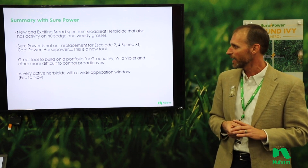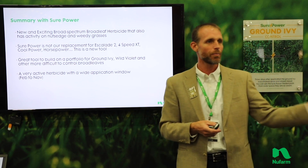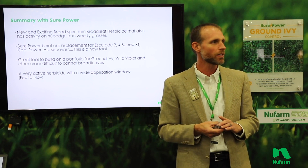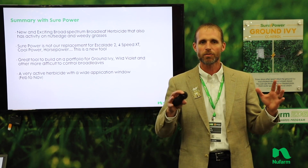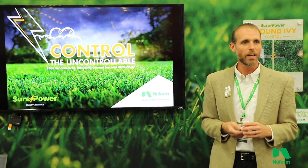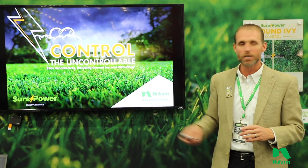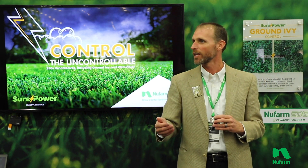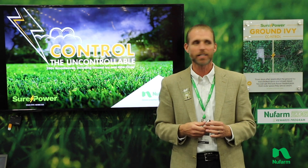And again, a wide application window — you saw pictures of what it looked like in February, and applications even into December look really, really strong. So this is a product you can really use to widen out our portfolio and attack some of these problem weeds. What I want to leave you with is: control the uncontrollable. That's what this product is designed to provide — a level of weed control unlike other things in the market.